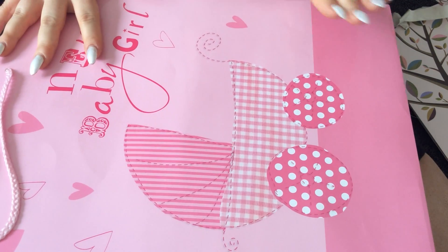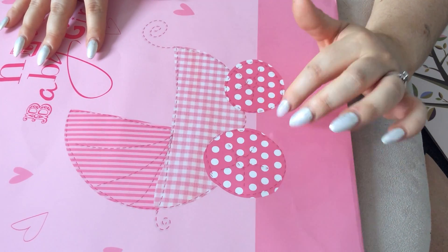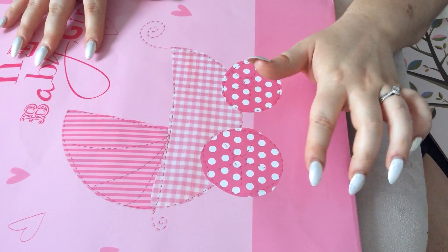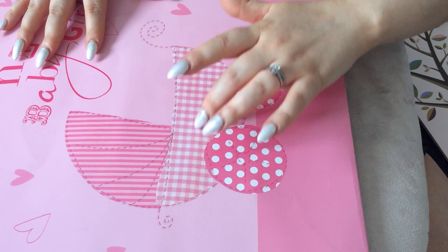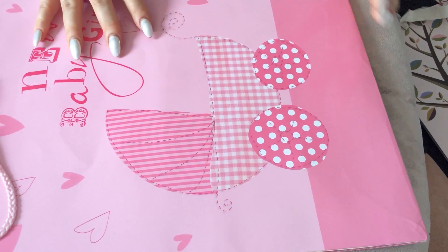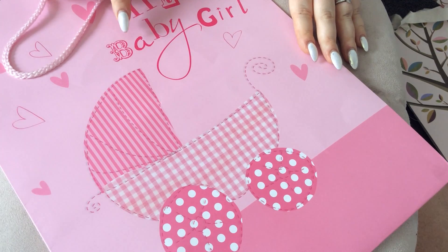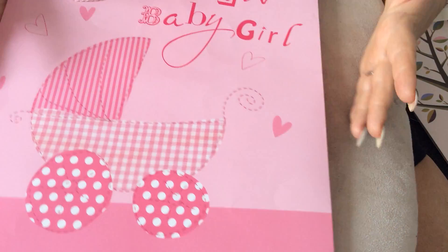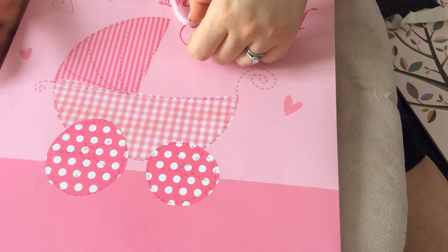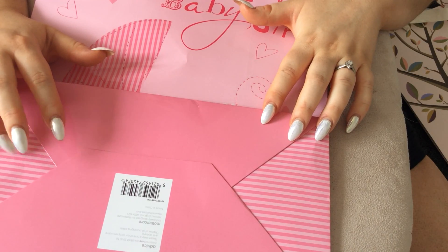This is baby pink at the top and then sort of a fuchsia pink at the bottom. It has a pram with polka dot wheels, and it looks like it's been stitched on but it's printed. It's a gingham style with just stripes for the hood. You've got lovely little stars and love hearts, and it says New Baby Girl. It's just a massive bag with baby pink straps, and it's exactly the same on the other side. This one is by Mothercare.